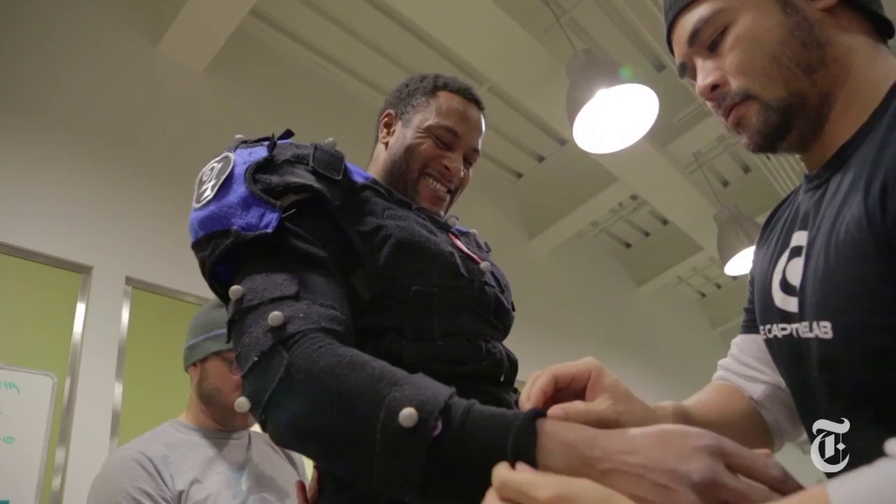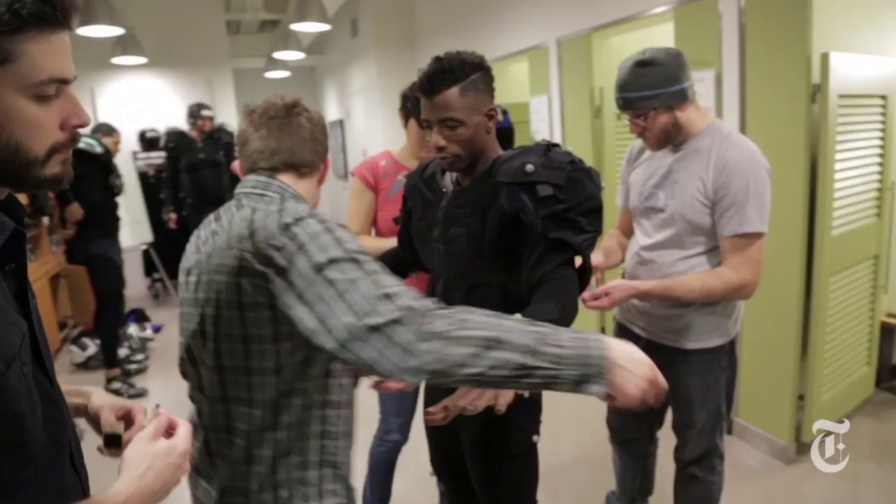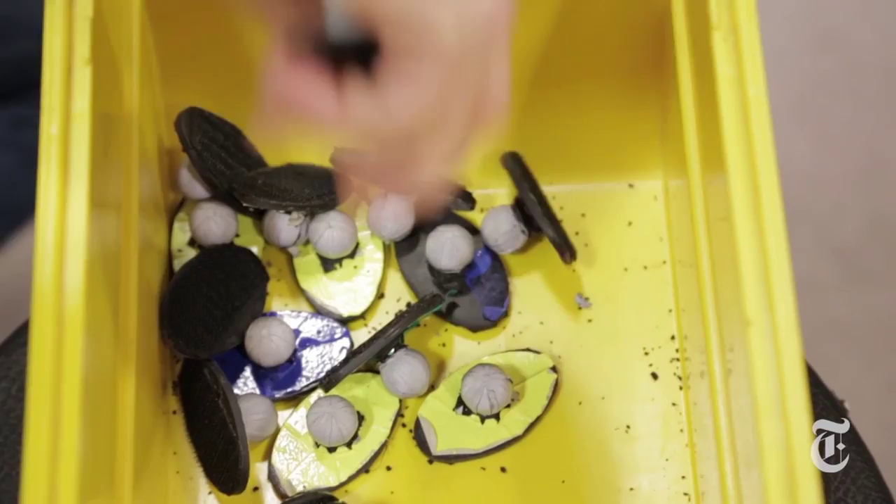I play ball for USC. And Kenny Bell — I've been playing football since Pop Warner, high school, junior college, college, and now. They suit up for very realistic virtual football at the capture lab in Vancouver, Canada.